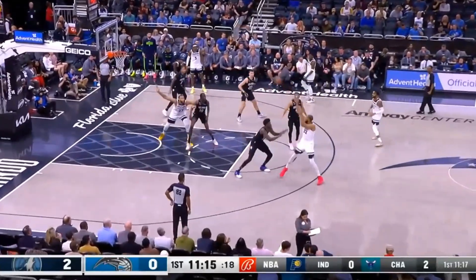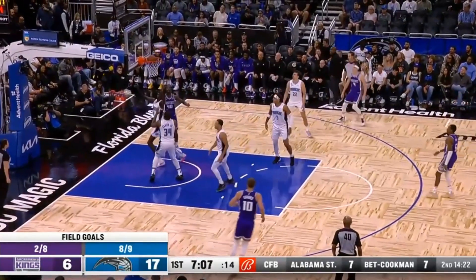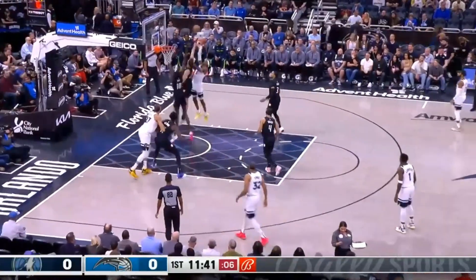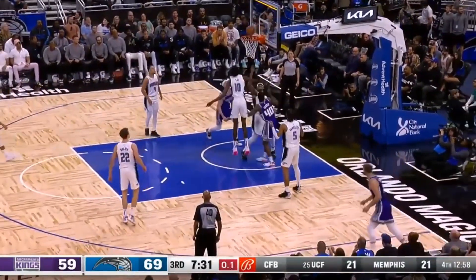That's not to say he doesn't still have some issues down low though, as he mistimes a decent amount of jumps, and his lack of mass or core strength leave him prone to contact. Physicality can throw him off, getting bumped off of spots quite a bit, and he doesn't always close possessions, lacking as a defensive rebounder, especially in traffic.